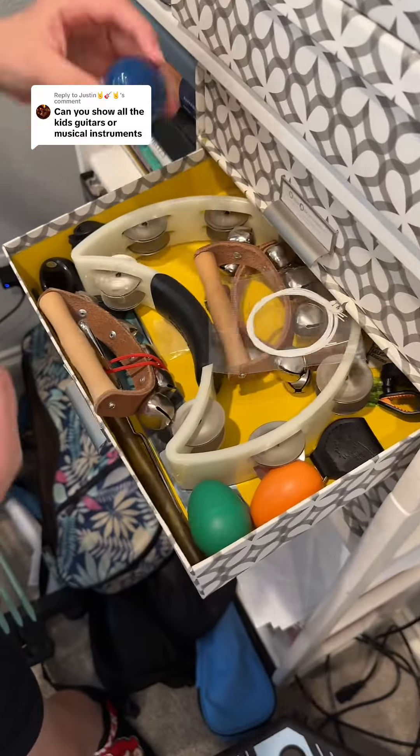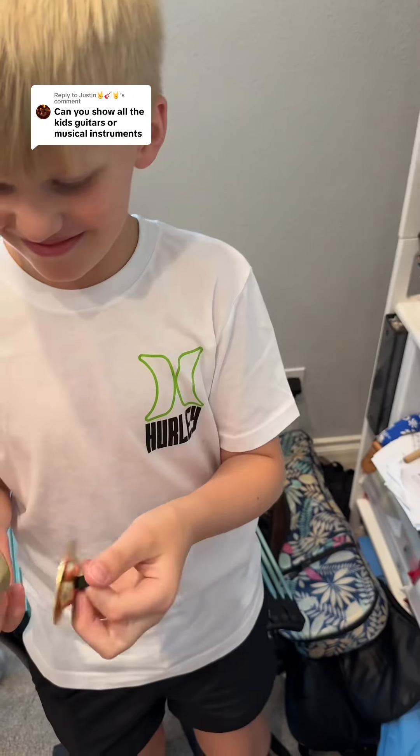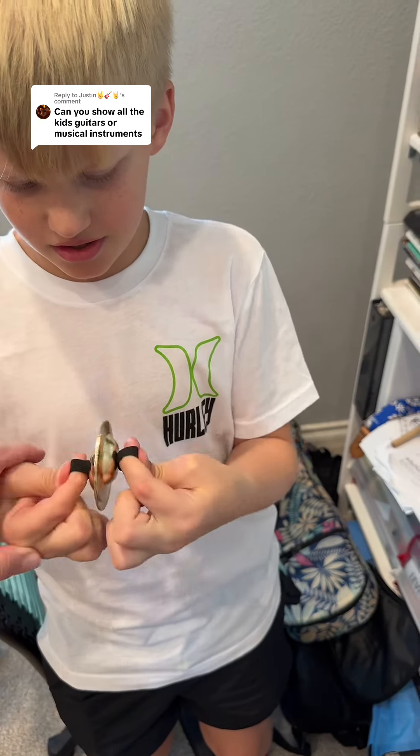Oh, and this one is the best one — the finger cymbals. This is like the best instrument in the whole universe. You've got to hold it very carefully by the strings only, and then it has a good sound.